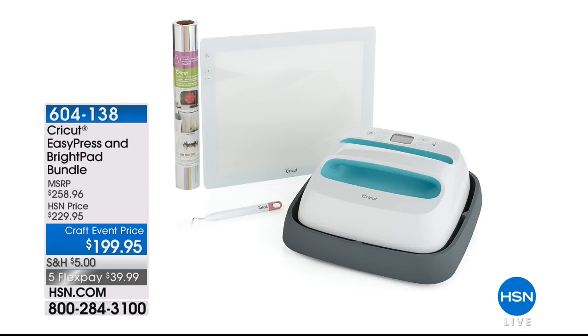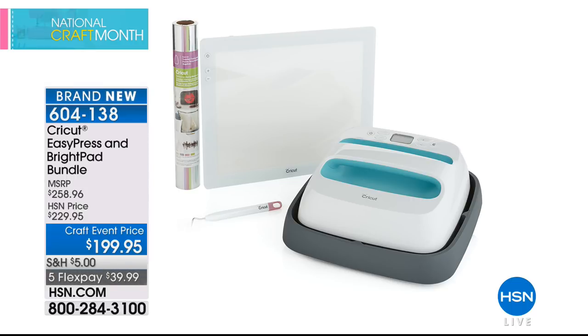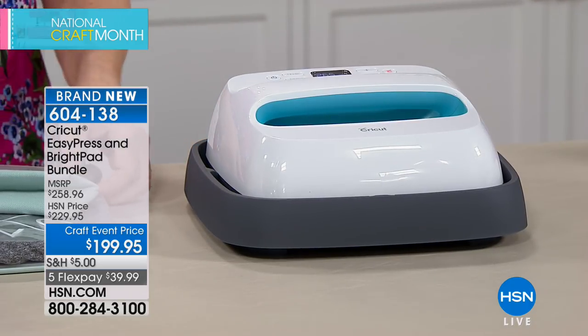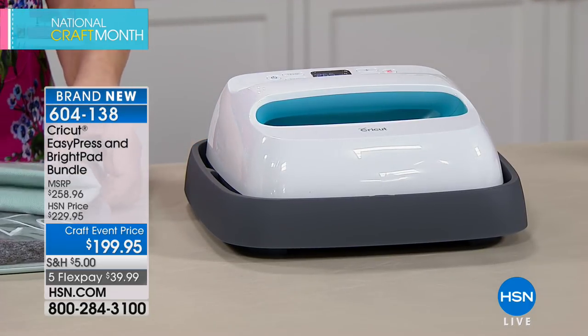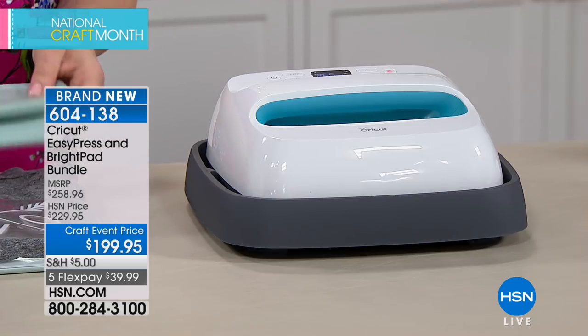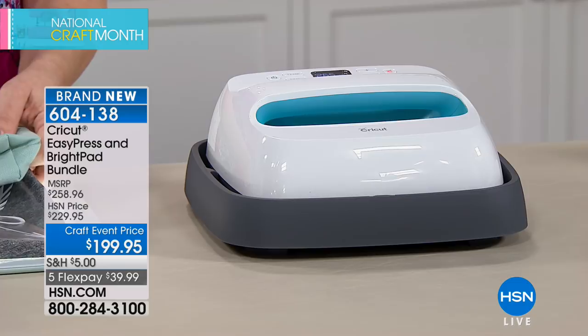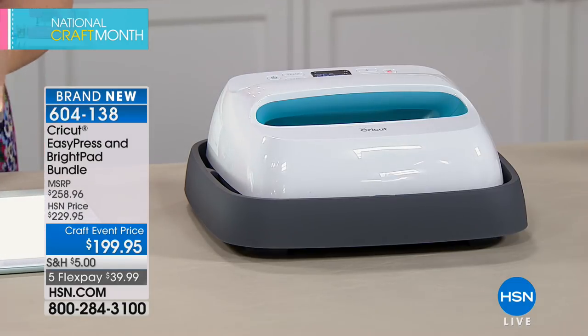The Cricut Easy Press retails for $149.99. The bundle includes the Bright Pad Mini ($79.99 retail), the Foil Iron-On Sampler and Spring Meadow ($20), and the weeder tool ($8.99) — a $258 total value for $199.95 today. Quantities are limited, so act fast.